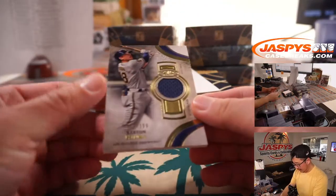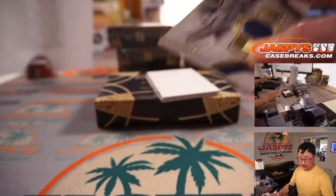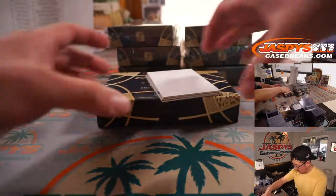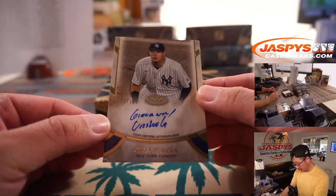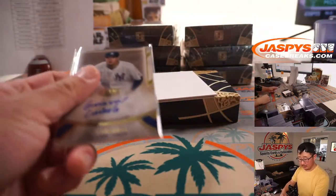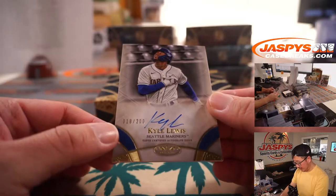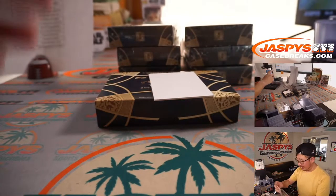We've got Keston Hiura, 100 out of 399 — a Southern California kid going to Milwaukee. Keith gets that one. And we've got Giovanni Urshela to 300 — kind of printing his name there. That goes to Sean O and the Yankees. And we've got Kyle Lewis, 18 out of 200 for the Mariners — Sean with Seattle. Nice.